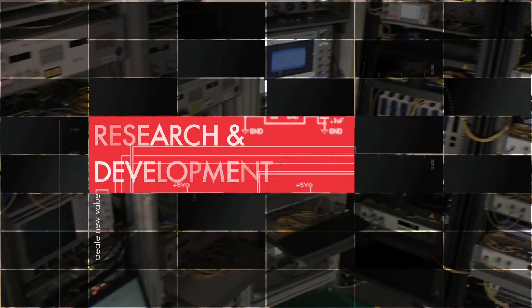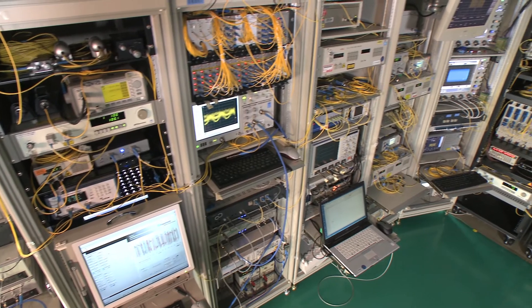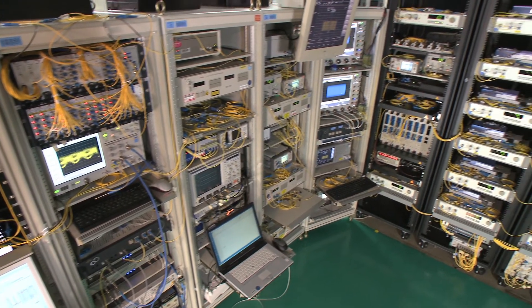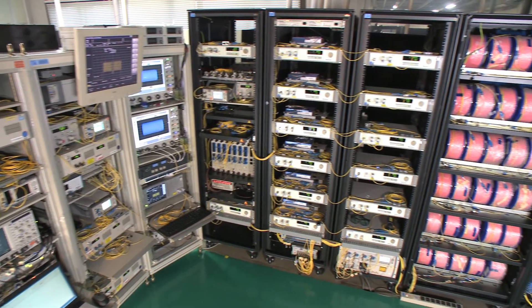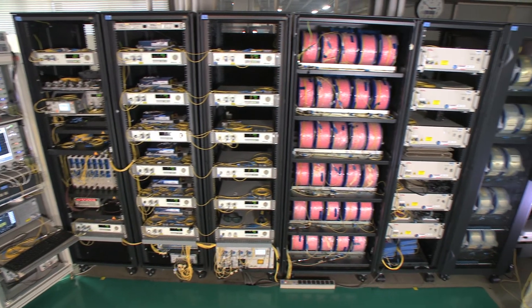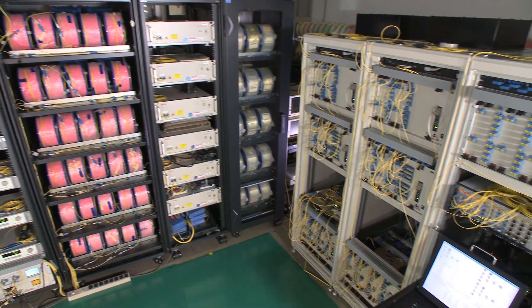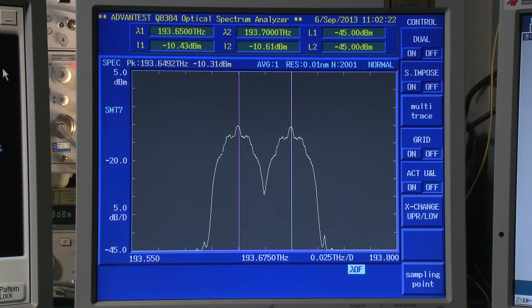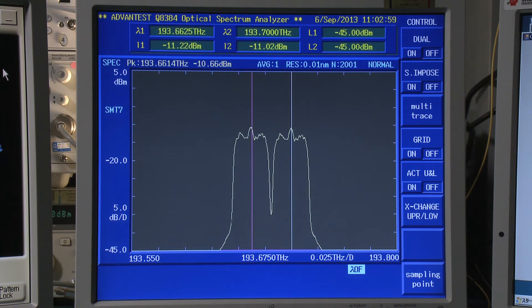We do R&D in terms of further improving the technology we have, trying to improve the 100G technology and also 400G technology, and even looking at 1TB technology, with the aim to provide better performance than our competitors. As an example, we are certainly looking at Nyquist filtering technology to squeeze neighbouring channels very tightly together, which gives high spectral efficiency and a high transport capacity per fibre.